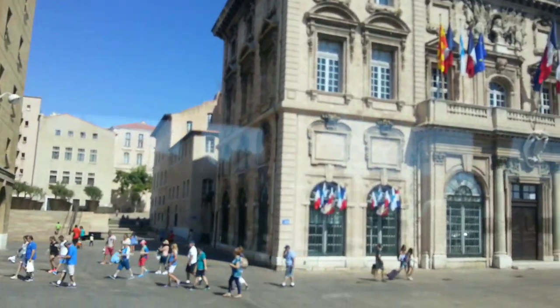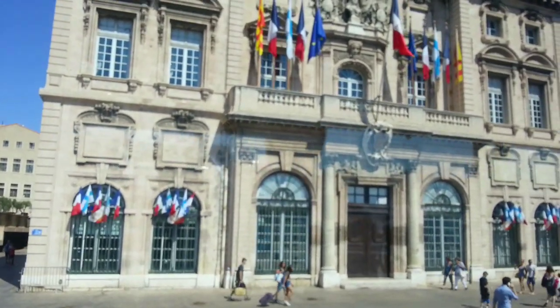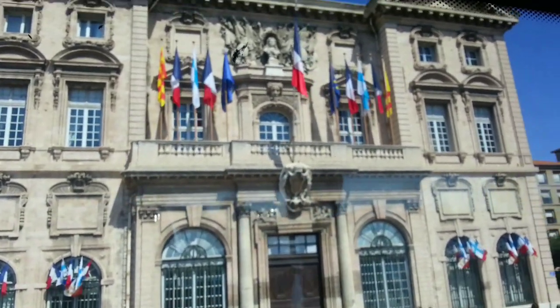This is the City Hall of Marseille. It's a 17th century building, more of an Italian Baroque style.